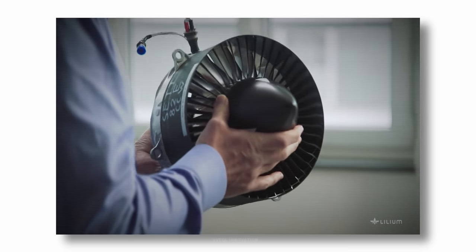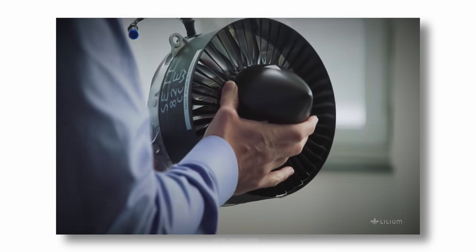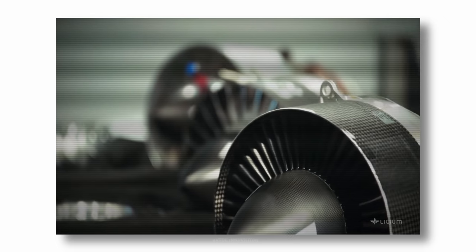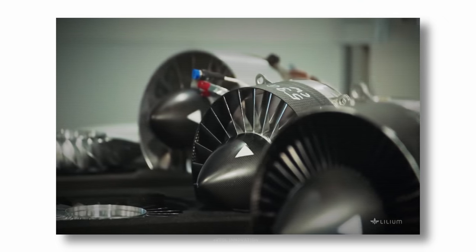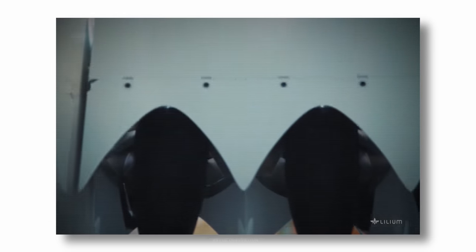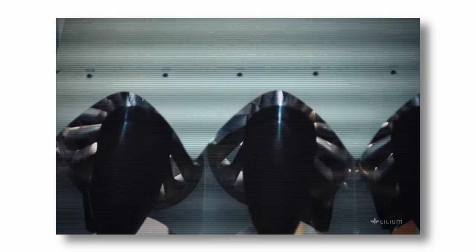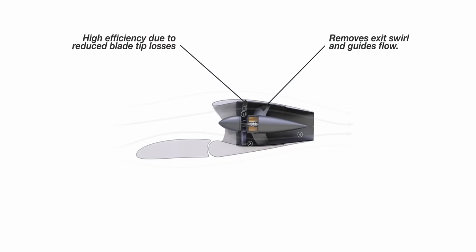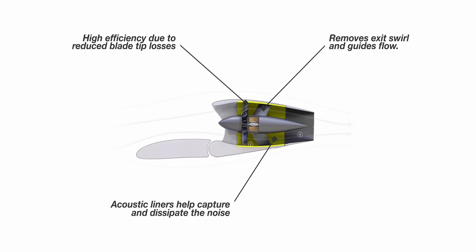The reason for the high blade count is to optimize mainly for noise and also for aerodynamic efficiency and performance. The rotors themselves are one part, but the structure at the back — what we refer to as the stators — is the other area. Matching the two aerodynamically is not only good for efficiency but very good for noise. You can put acoustic liners into the duct, similar to the engines in large airliners, and these acoustic liners capture and dissipate the noise before it propagates into the environment.